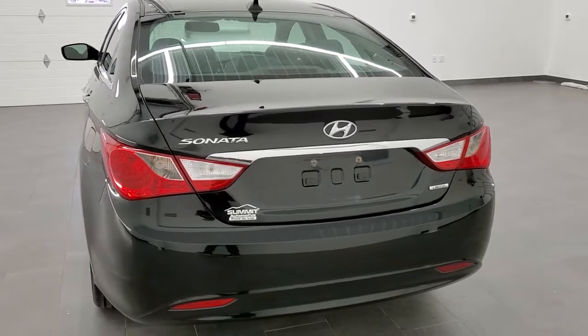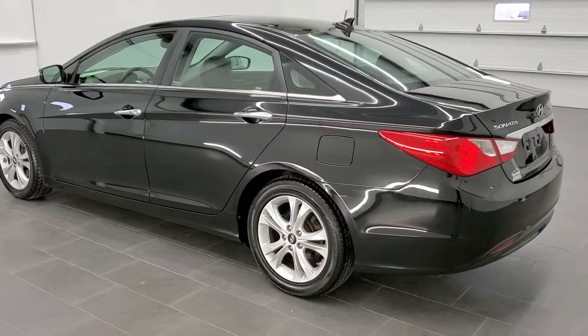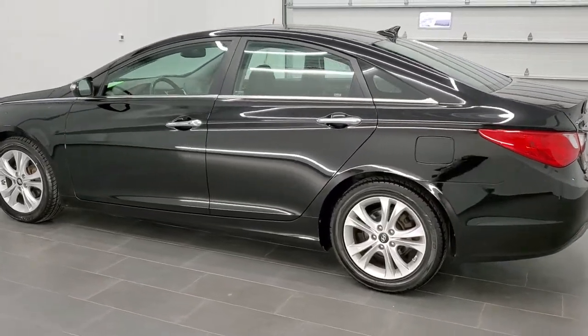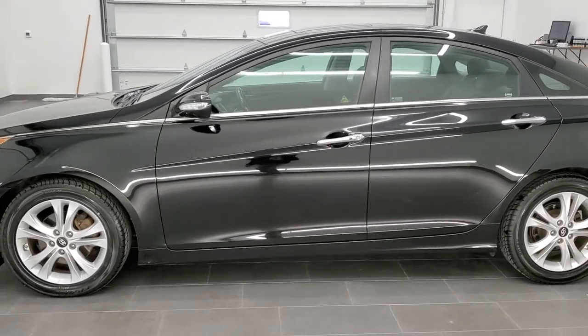This car has been fully safety inspected by our service shop. It has a fresh oil and filter change, all the fluids have been checked and topped off, and this car is 100% ready to go. There are four brand new tires on here.